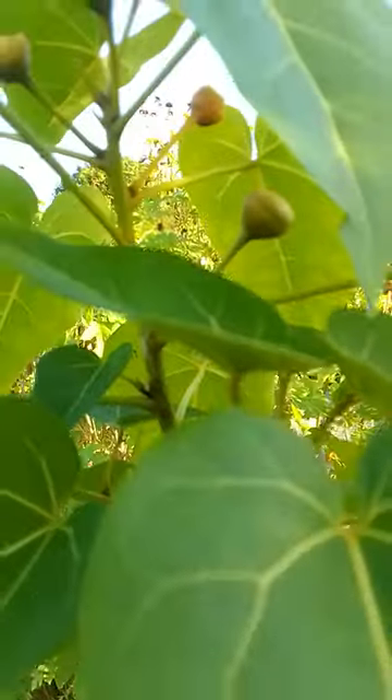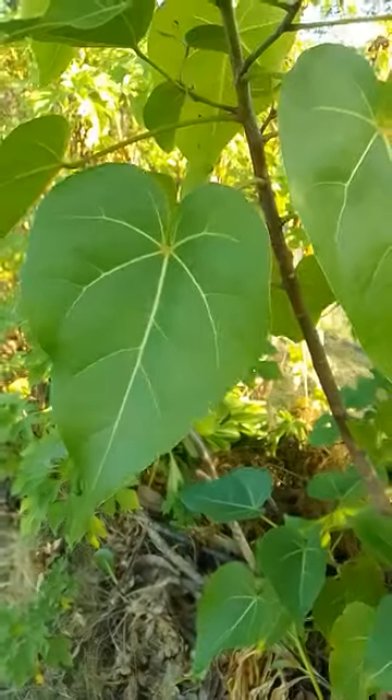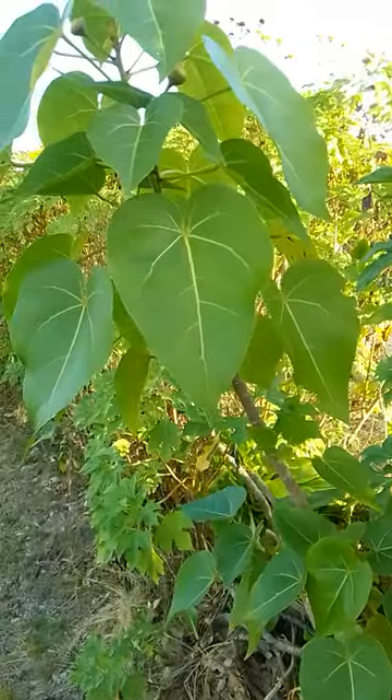Look at the fruit. The flowers are really pretty. The ones that we have are red in colour, although you can get a yellow variety.